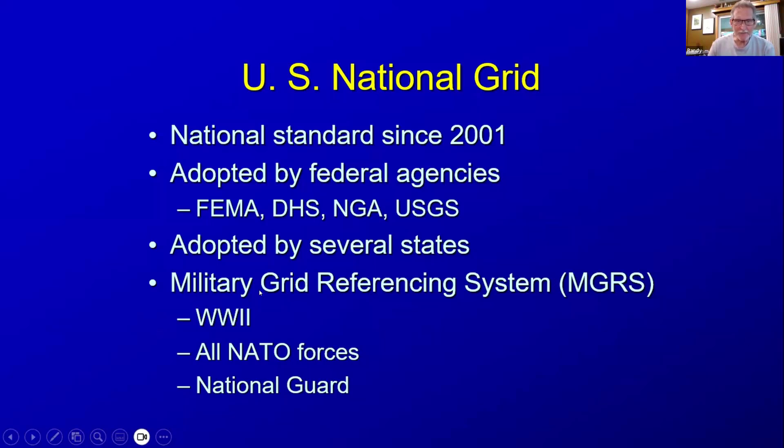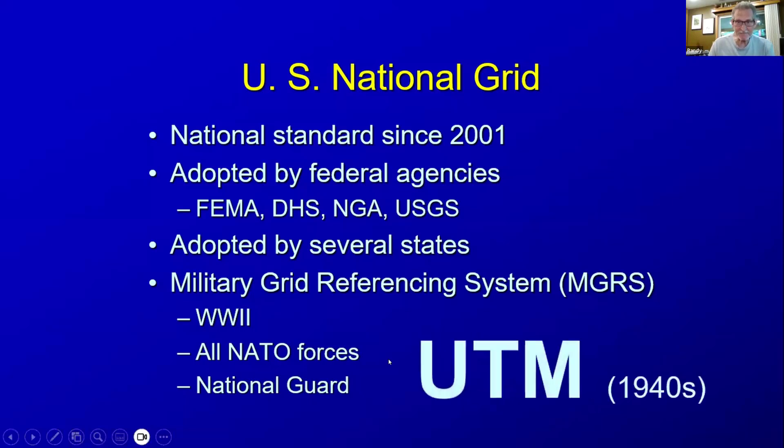It is, in fact, synonymous with the Military Grid Referencing System, or MGRS, which was developed in World War II to have more accurate locations transferred from forward observation posts back to artillery firing positions. It was adopted by all NATO forces and continues to be used by all NATO forces, which means it's also used by the National Guard in every state. It is a convenient notation for UTM — Universal Transverse Mercator — coordinates, which have been around since the 1940s, with an accuracy of plus or minus one meter anywhere in the world.